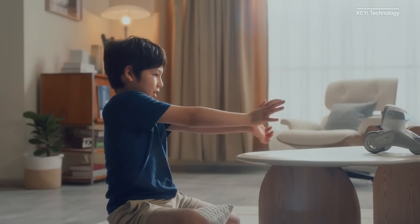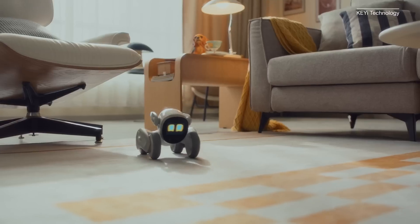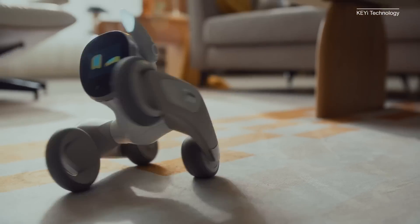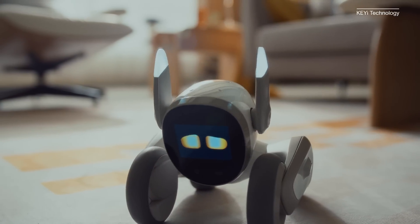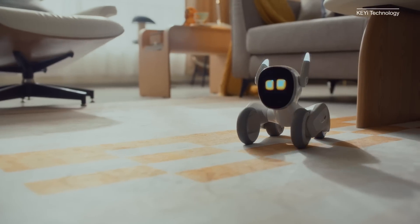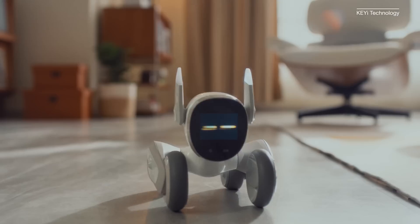Luna can recognize up to 20 faces simultaneously and can spot you in a crowd. She has an LCD screen face to show emotion, and her legs and ears also move in expression. If you're looking to add Luna to your family, get ready to shell out $449 — but hey, pets are expensive.